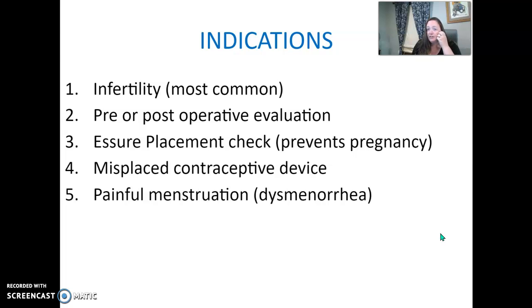Some indications: infertility is definitely the most common reason. It might also be a pre- or post-operative evaluation if there was a cyst or tumor. Essure is a permanent birth control system, and after it's placed it's often checked to make sure it's still in the right location. Sometimes contraceptive devices are misplaced or cause painful menstruation.